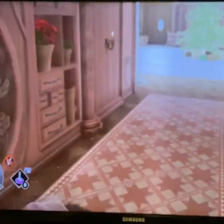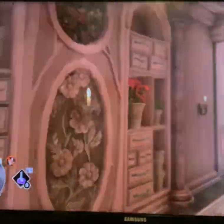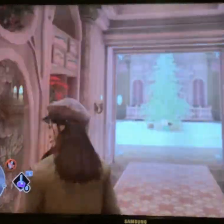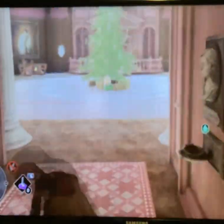Hello everybody and welcome to a little corner of Hogwarts Legacy — the Room of Requirement, my custom room. I like to call it a room tour video.